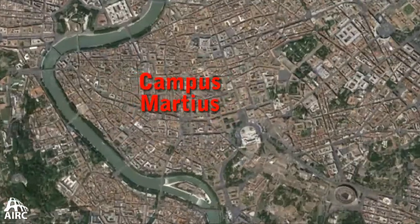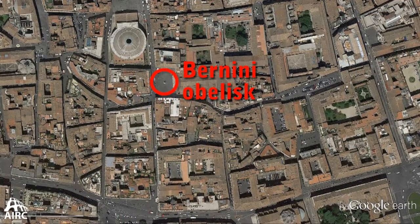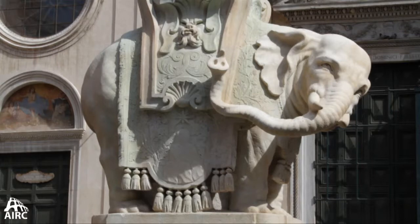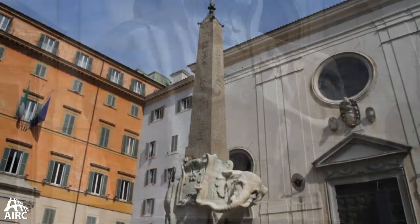We're here in the campus marshes, and what we're looking at is one of Rome's not largest obelisks but one of its most famous. What you see here is a beautiful elephant. This is a construction in the Baroque period by Bernini for Alexander VII, the Pope of Rome at the time.